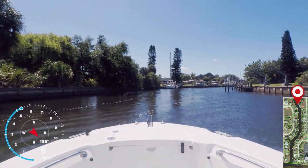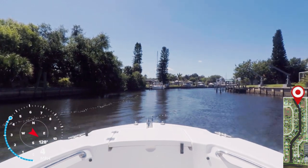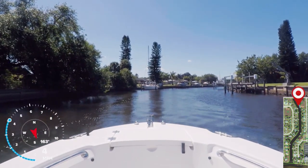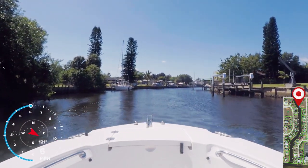All through this section of canal, the depth sounder is reading between 5.0, 5.2, and 5.4 feet at low tide.